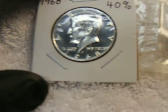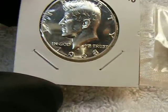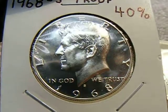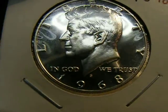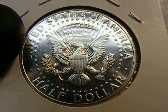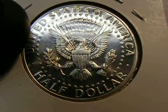I found this one all by itself in a ripped cello. It's a 1968-S proof — like a mirror. Very nice.